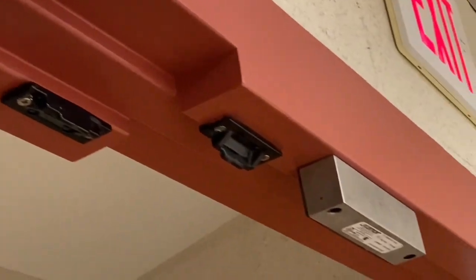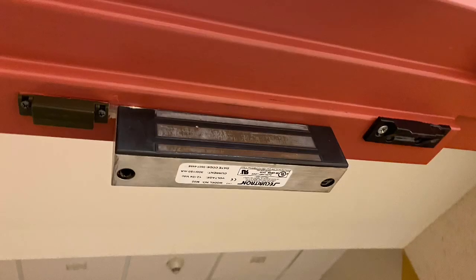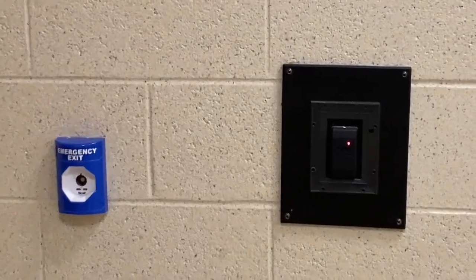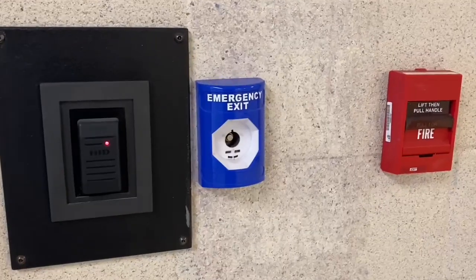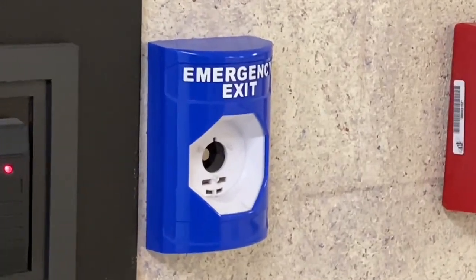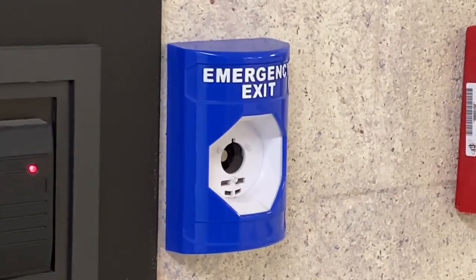On each fire door at my school, there is a magnetic lock that holds the door shut. There is also a corresponding blue button marked emergency exit. Most of these have been vandalized over the years, however the original intention was that when the lock was engaged and the door was shut, to gain emergency access through the door you'd push that button and you'd be able to pass through.